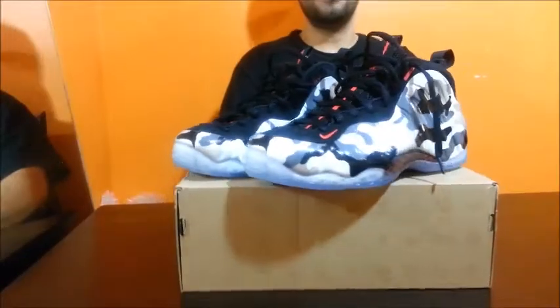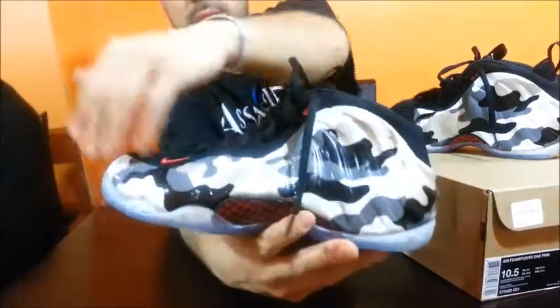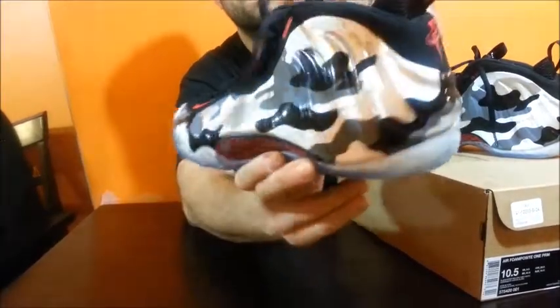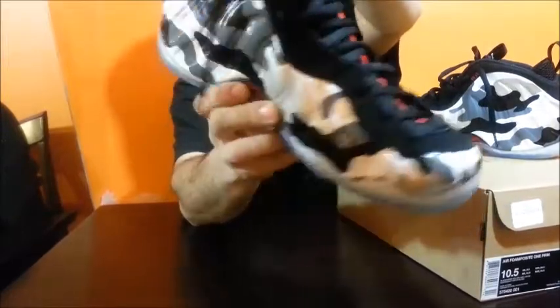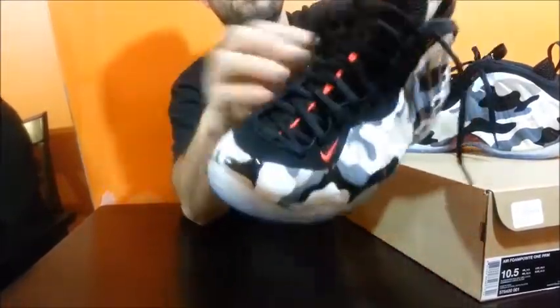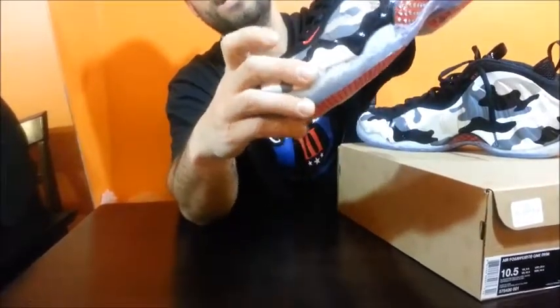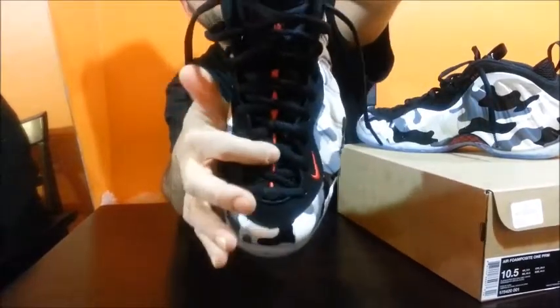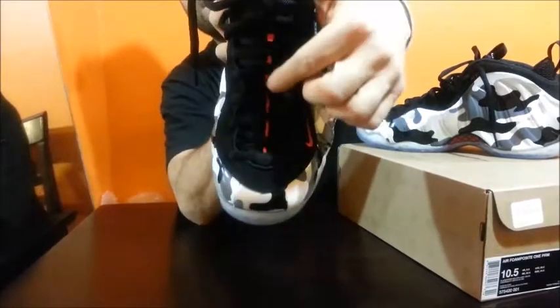Let's get into the sneaker a little closer. All around the shoe, we got the Foamposite upper which is designed with that camo — Call of Duty white snow camo here, all around. You got the black nubuck around where the laces are, and the red hits on the nubuck, also on the tongue.